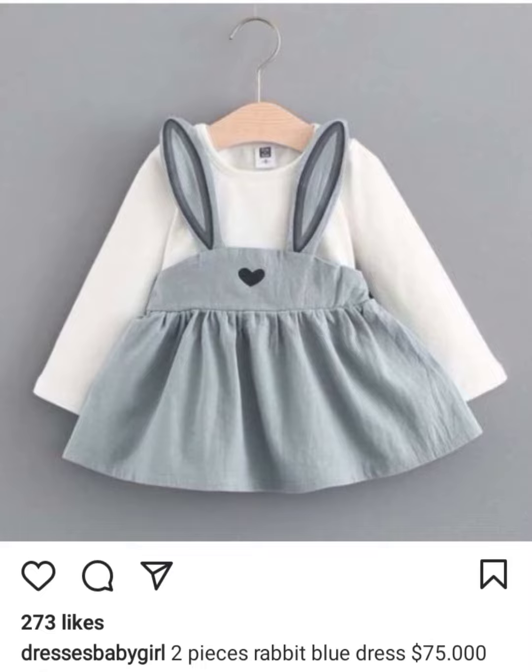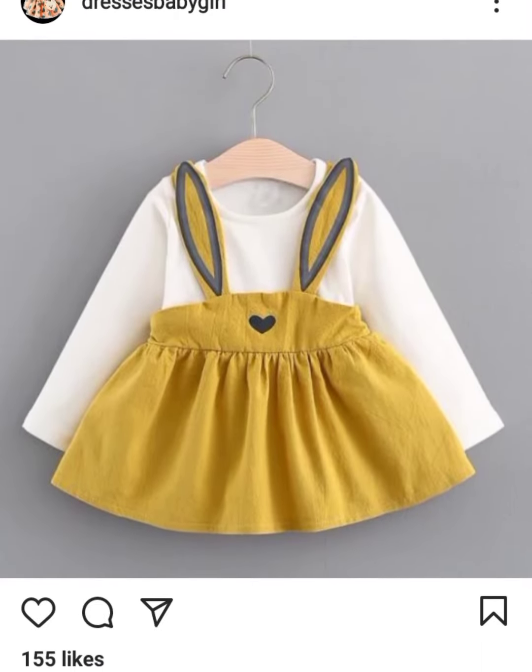This is available for six to nine month, nine to twelve month, one year, and two year baby girls. This is a two-piece rabbit glue dress. If you want to buy this, its price is $75. Visit this page and buy this design.